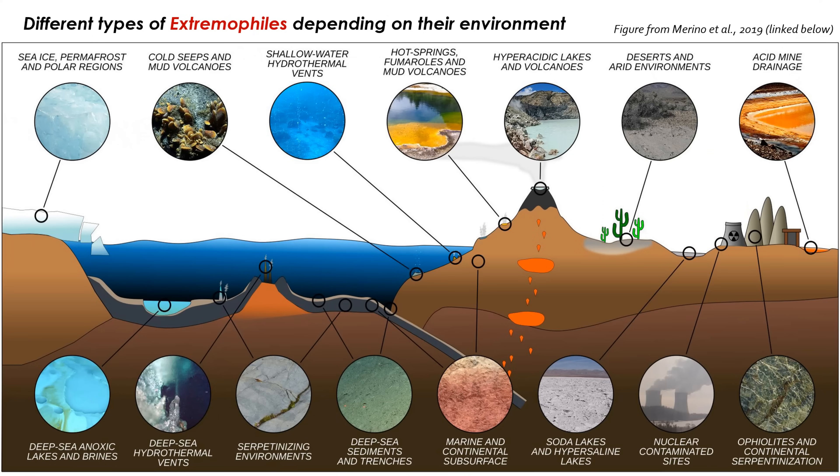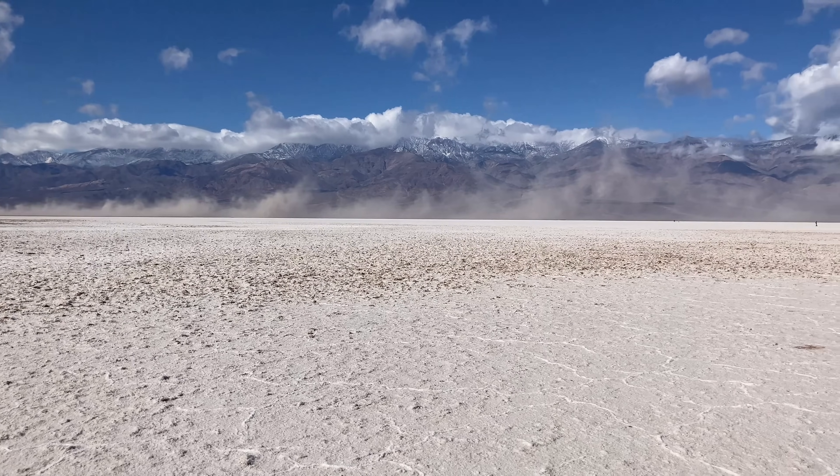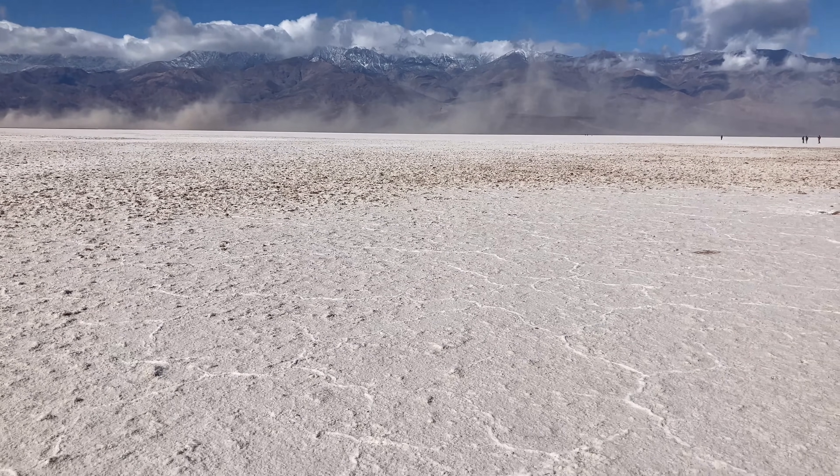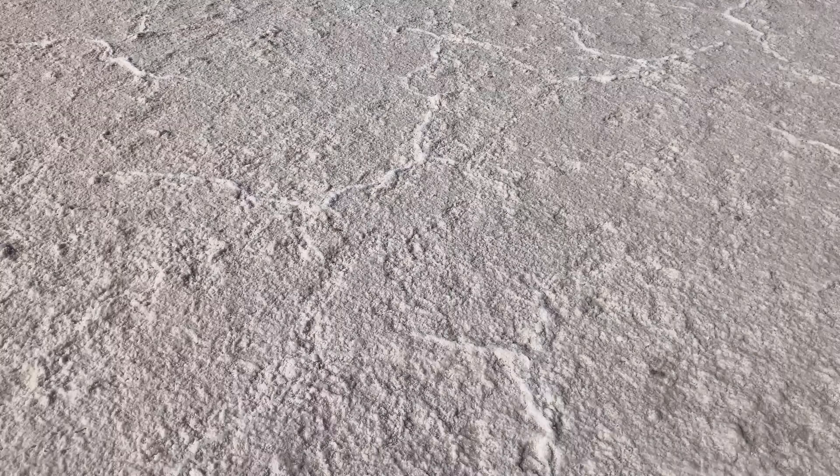But if you look closely enough, you find that the valley is actually full of life — microbial life. There are microbes called extremophiles that thrive in salty, alkaline environments like Badwater Basin. Although extremophiles might be kind of a misnomer, because to these microbes, the conditions here are not extreme at all — they're actually quite favorable.